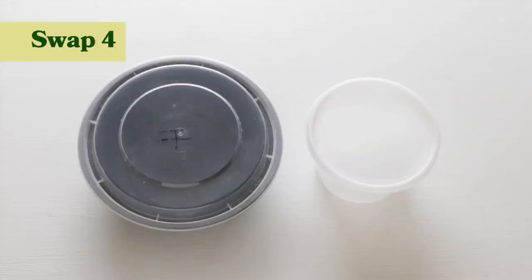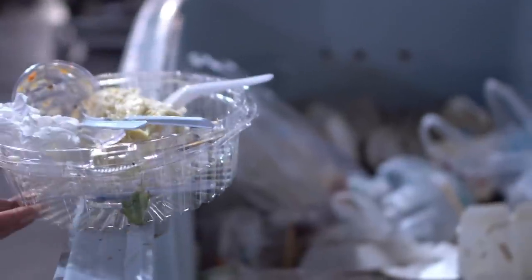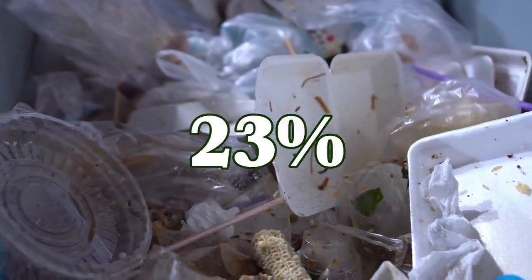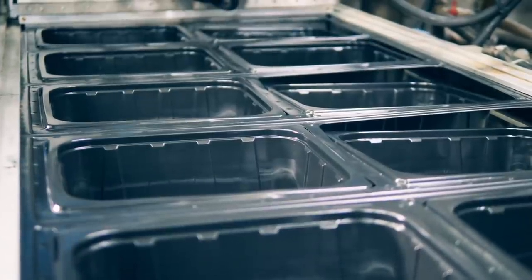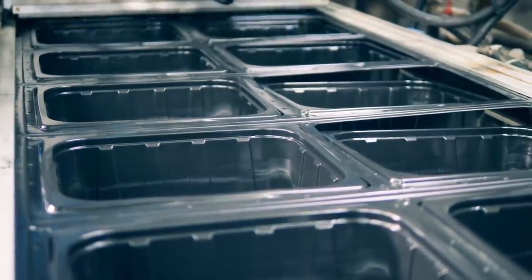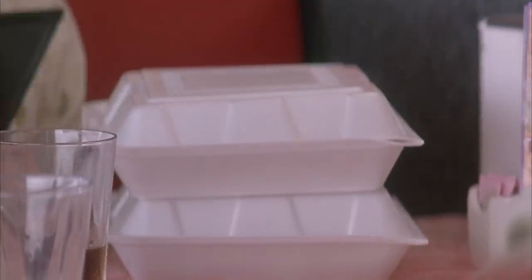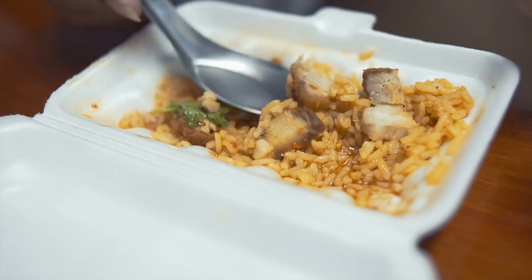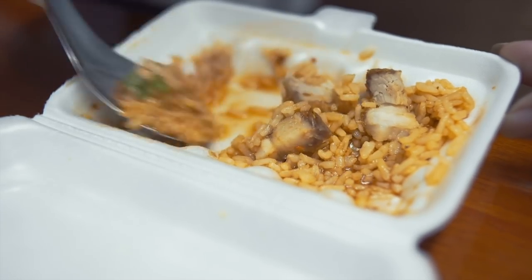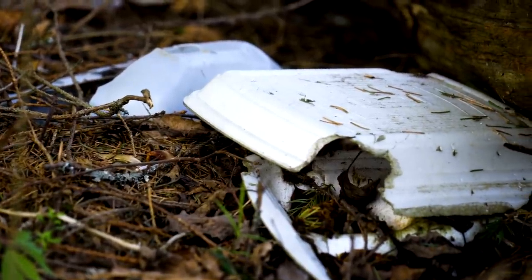Another great eco-friendly swap is to avoid using disposable takeout containers and instead bring your own reusable ones. According to the EPA, containers and packaging, including those used for food, account for 23% of materials that end up in landfill in the U.S. Black plastic, popular in the food industry, is often not recycled because sorting systems can't recognize black pigments. Styrofoam, commonly used in the food industry, is a petrochemical derived from petroleum, known to cause multiple health issues. It's also very difficult to recycle because it's easily contaminated by food and often breaks apart into tiny pieces that end up polluting the earth for centuries.